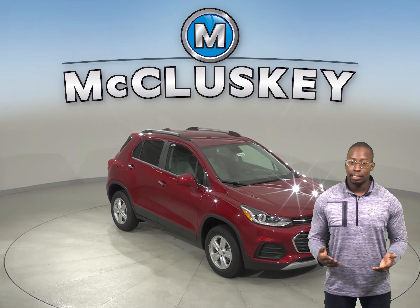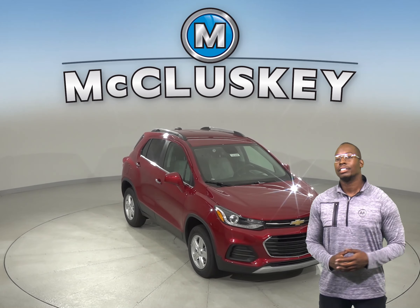If you've been considering the 2019 GMC Terrain, then check out the 2019 Chevrolet Trax.